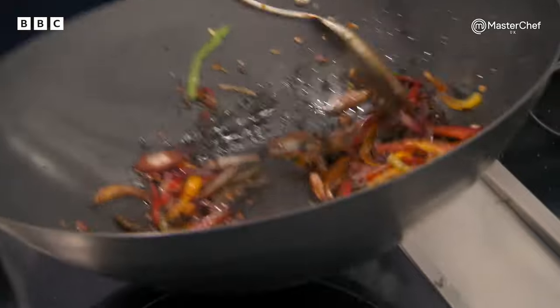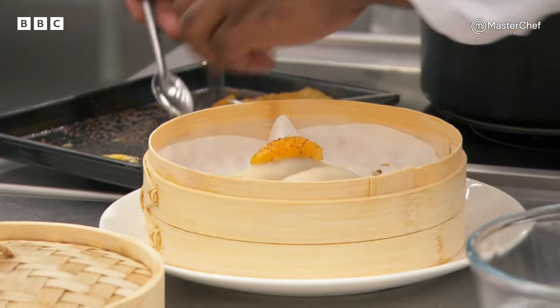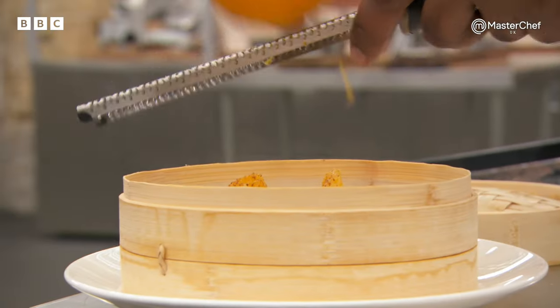Santosh comes from Nepal, and he's going to give us a traditional Nepalese dim sum that's sweet. I think sweet dim sum, if they're done well and they're well thought out, they have potential to be massively delicious. But the vast majority of sweet dim sums don't quite match up to the savoury ones.